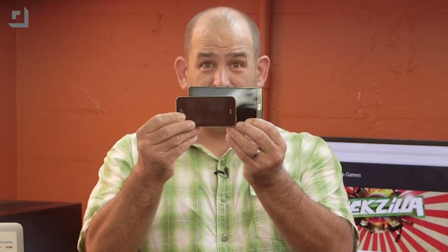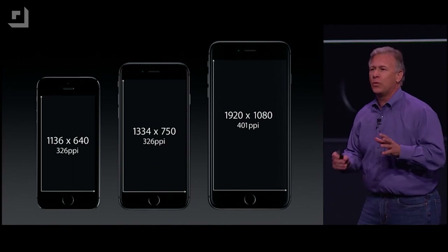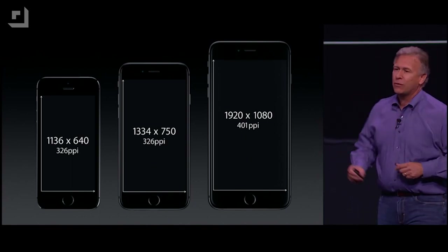A G3 is pretty similar to the Note 4. This is an iPhone, this is a Note — this is a huge difference in size. The 5.5-inch screen is 1080p, while the 6 gets a screen that's "more than 720p" — it's 1334 by 750 pixels, which is an eye-pleasing 326 pixels per inch.